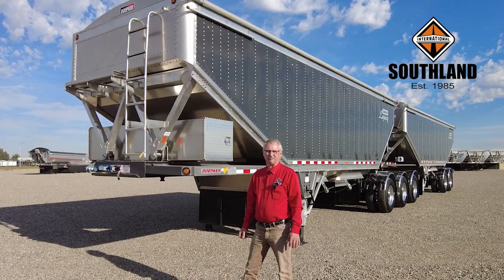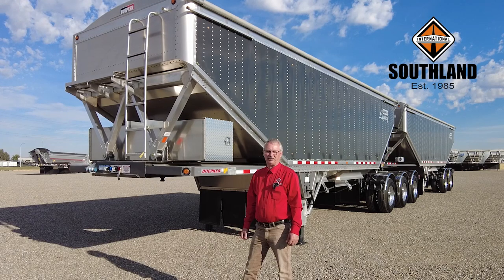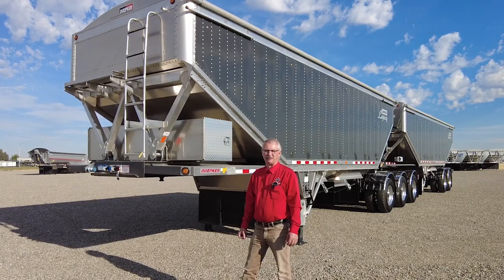Hi, I'm Tim Schuler, part of the sales team at Southland International in Lethbridge, Alberta. We are the Depker dealer for Southern Alberta.